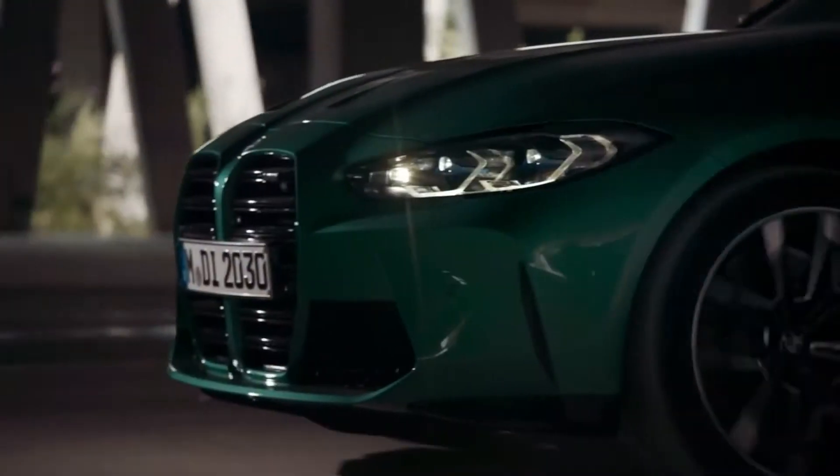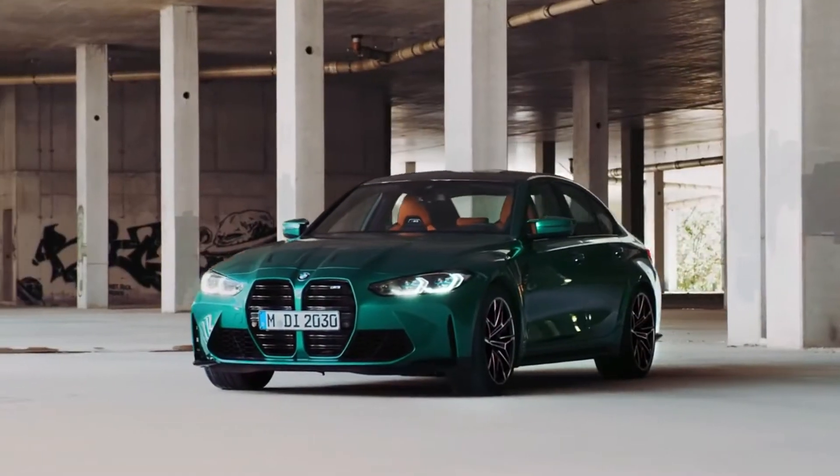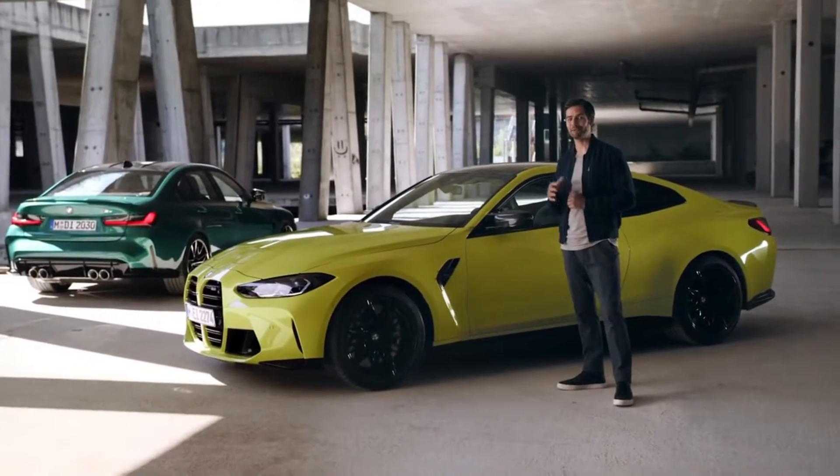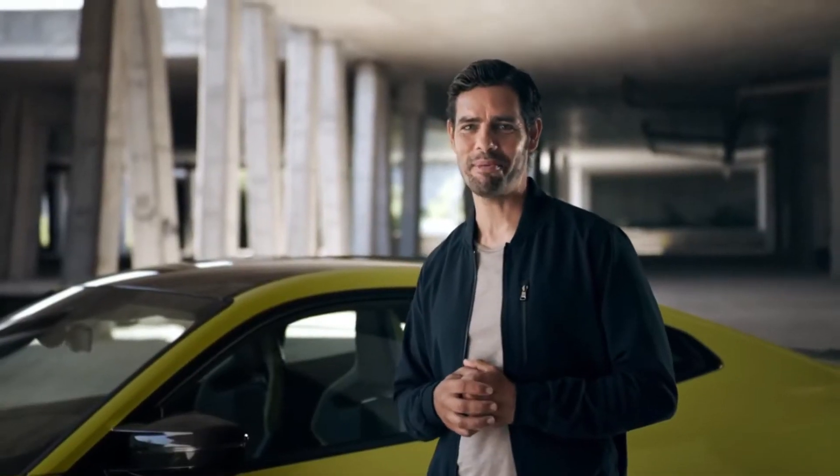The icons are back, with a vengeance. This is the thrilling sixth generation high performance BMW M3. And this is its brother, a different body but equally brimming with adrenaline, the new BMW M4 Coupe.